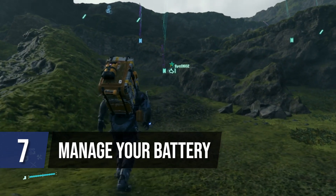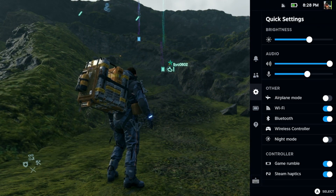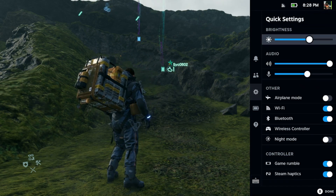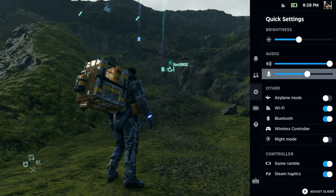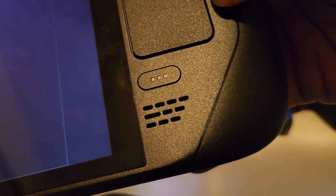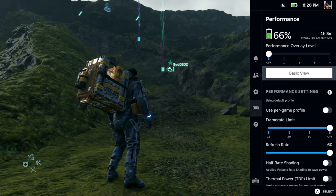My biggest qualm with the Steam Deck is the battery life. I spend most of my time playing at home, but even then, while playing a power-intensive game like Death Stranding, my battery was draining every couple of hours. That's okay at home, but while traveling with the Steam Deck, it's worth messing around with the settings to see how you can conserve battery. Adjust brightness, frame rate limiting, and whatever else you need by hitting the three-dot button. I forget this button is even on the hardware sometimes, but it might be the thing to keep your Steam Deck alive on a flight.